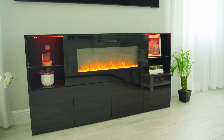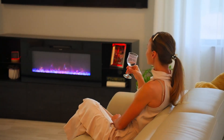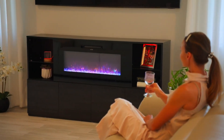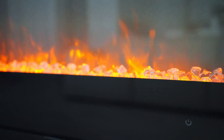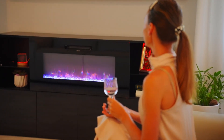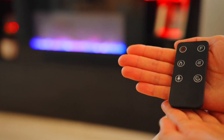One of the standout features of this product is, of course, the 40-inch electric fireplace. This is no ordinary TV stand — it's a cozy hearth that adds a feeling of warmth to my living room, both literally and figuratively. The flames look incredibly realistic, adding a charming vibe to my modern setup.